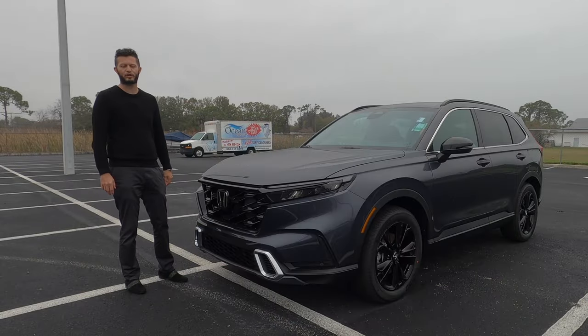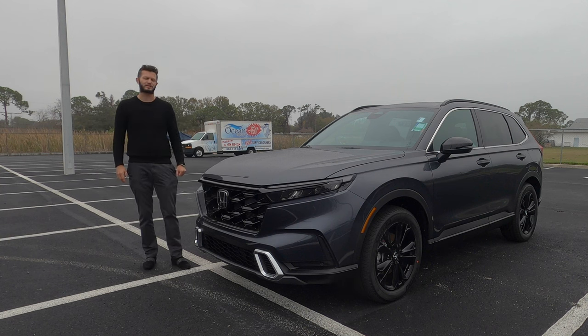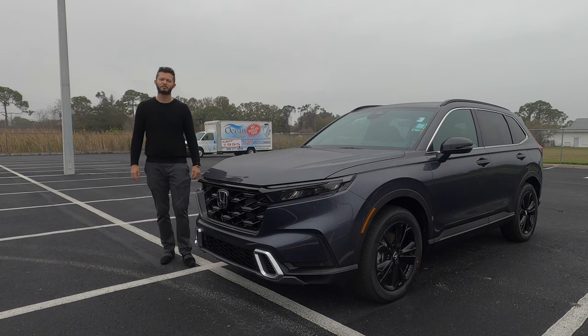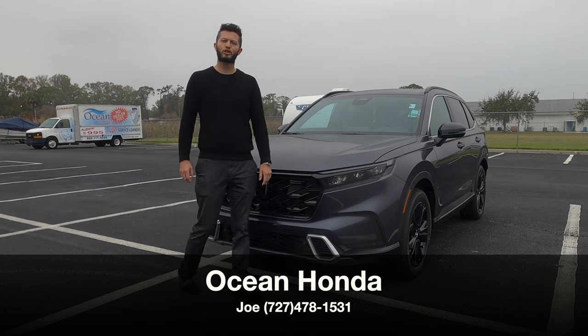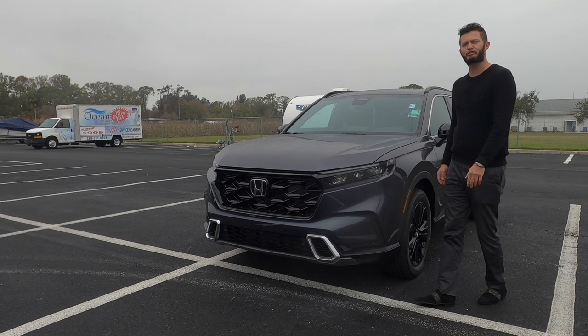Here is a 2024 Honda CR-V Hybrid Sport Touring in Meteorite Gray over Black Interior. New this year is a Sport L Hybrid, which slots right underneath this. Is this going to be the best variant for a hybrid in terms of MPGs and everyday driving compared to the rivals? I'm Anthony from Hawkeye Rides and I'm going to go over some pros and cons and the problem that I have with the CR-V Hybrid.